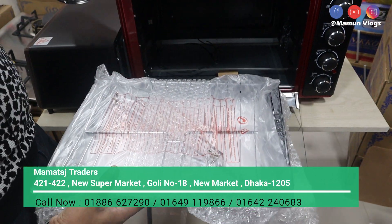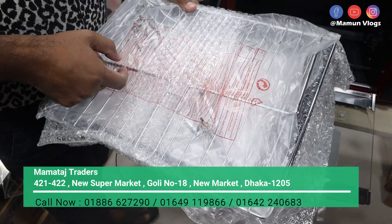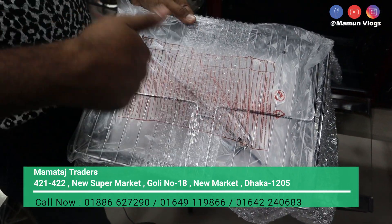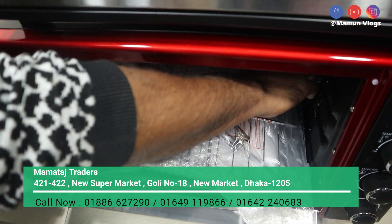Look how beautiful the size of the oven is. This is a grill for baking, and this is a grill. This is a fan light.